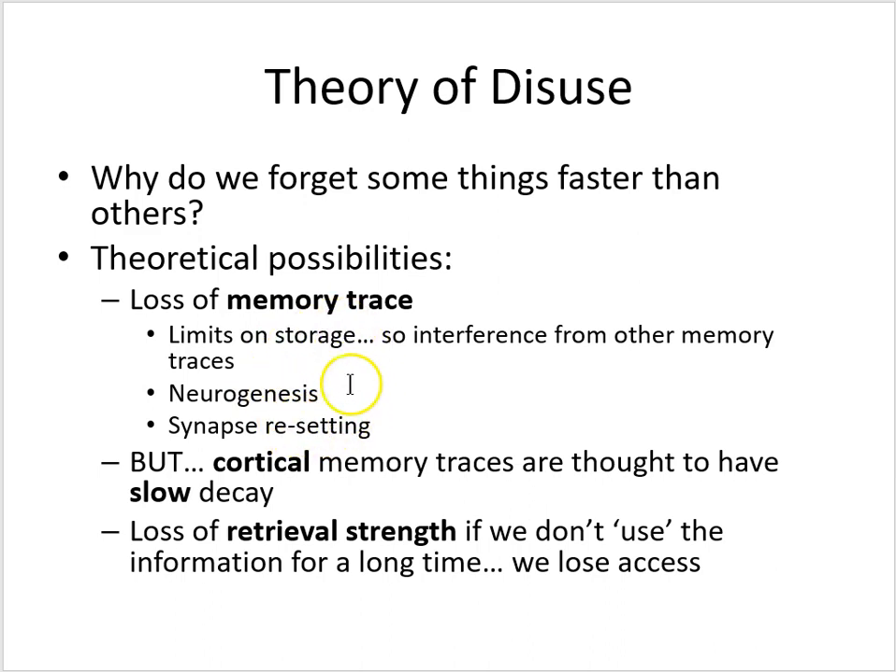Hippocampal memory traces are vulnerable to these forms of interference, but cortical memory traces are thought to have slow decay. This is one of the points of doing system consolidation — to store information in the larger-capacity cortex with slower rates of decay. So if we think about forgetting, it's likely that the loss of the memory trace itself in the cortex is not a big factor. Rather, psychologists argue that what's happening when we forget things is we're losing retrieval strength. If we don't use the information for a long time we lose access, and we'll call this the theory of disuse.